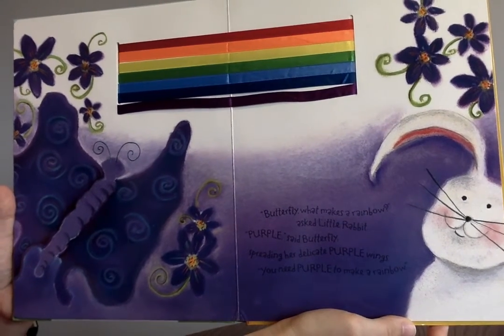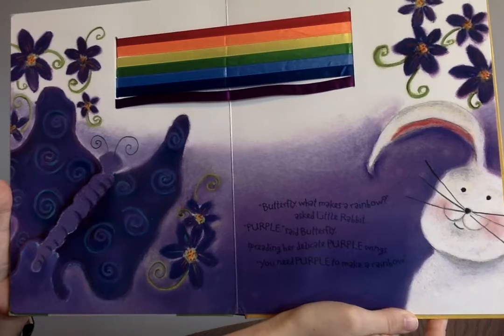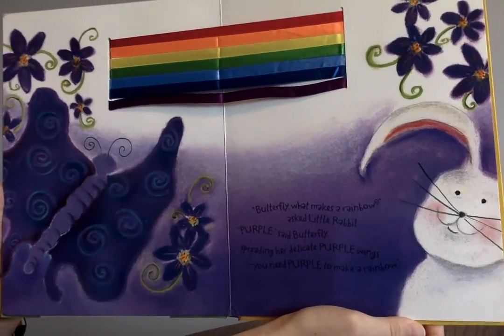"Butterfly, what makes a rainbow?" asked Little Rabbit. "Purple," said Butterfly, spreading her delicate purple wings. "You need purple to make a rainbow."